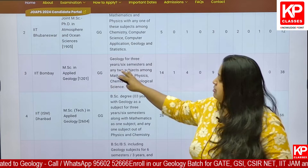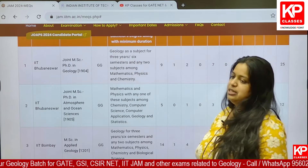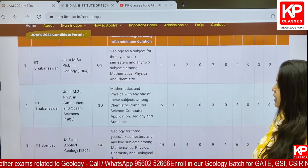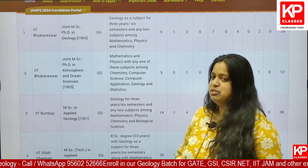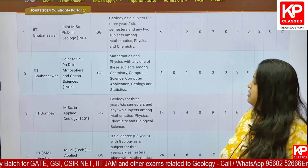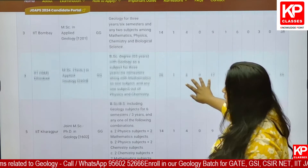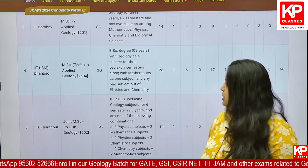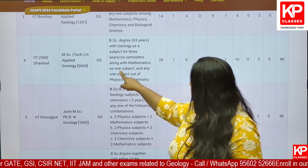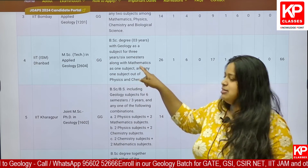When you look into Bhuvneshwar, for MSc PhD in Geology, you require 3-year geology graduation and along with that any two subjects among mathematics, physics and chemistry is mandatory. Whereas for Atmospheric Science MSc PhD joined program, mathematics is compulsory for getting into that IIT.